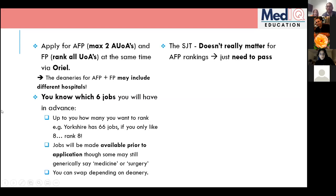Regarding the SJT: it doesn't really matter and isn't taken into account for AFP application scoring. You just need to pass it — the application booklets make clear you just need to not tank it horrendously, which almost everyone is fine with. So don't worry about that.